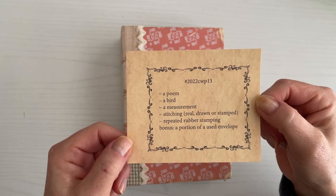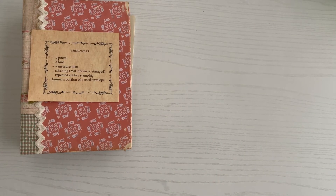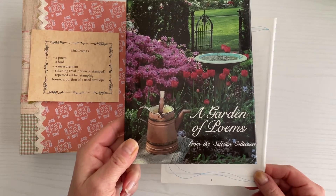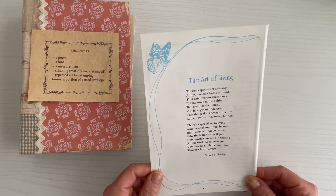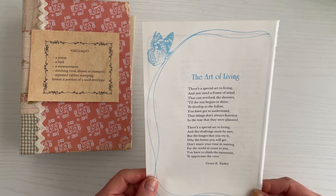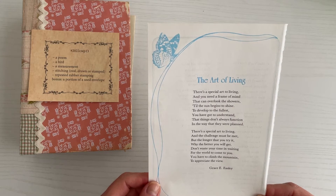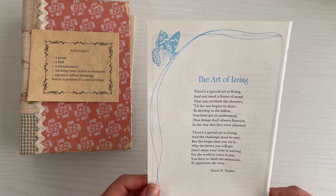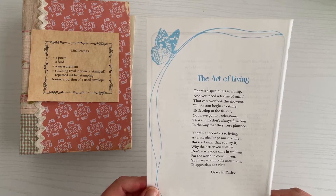Let's look at the items I'm thinking about based on these prompts. First is a poem called "The Art of Living," taken from a book called A Garden of Palms from the Seljan Collection. Let me read it to you: "There's a special art to living and you need a frame of mind that can overlook the showers till the sun begins to shine. To develop to the fullest you have got to understand that things don't always function in the way that they were planned. There's a special art to living and the challenge must be met. But the longer that you try it, why the better you will get. Don't waste your time in waiting for the world to come to you. You have to climb the mountain to appreciate the view." That was written by Grace E. Easley. Isn't that a wonderful poem? So that's what I've picked for that first prompt.